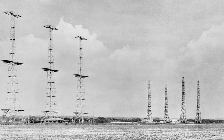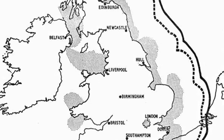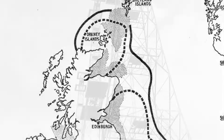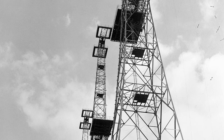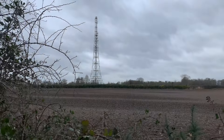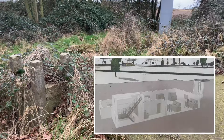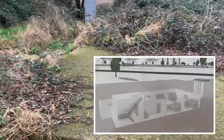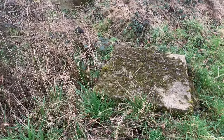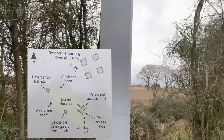Chain Home was the code name for a ring of coastal radar stations built before and during World War II. Chain stations became the first radar to be organised into a complete air defence system used in wartime operations. A key component of each station was a pair of buried reserves, which comprised underground bunkers and associated surface features containing a set of duplicated backup equipment, intended for use if the principal transmitting or receiving sites were attacked and put out of action.